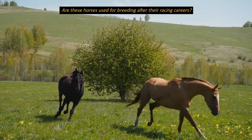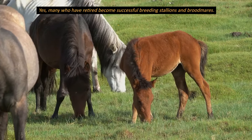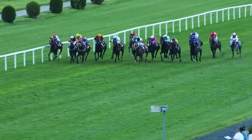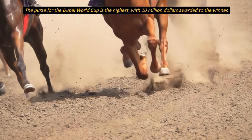Are these horses used for breeding after their racing careers? Yes, many who have retired become successful breeding stallions and broodmares. What is the highest purse ever won by a thoroughbred? The purse for the Dubai World Cup is the highest, with 10 million dollars awarded to the winner.